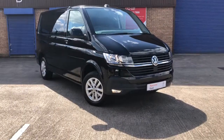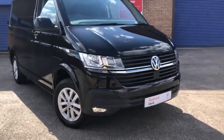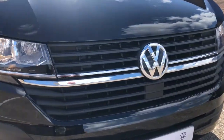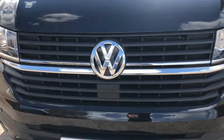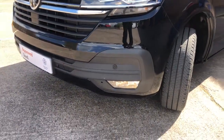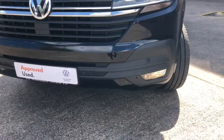To the front of this van it comes with two chrome strips in the centre grille. It also has front assist with city emergency braking. In the lower part of the bumper it comes with front parking sensors and front fog lights.